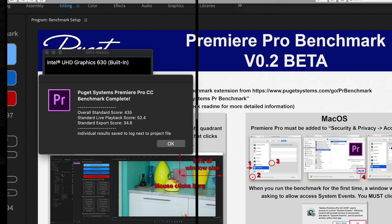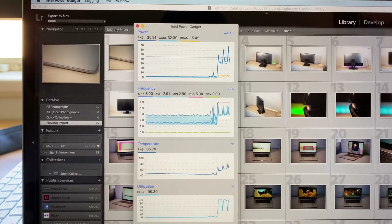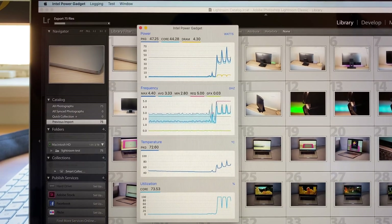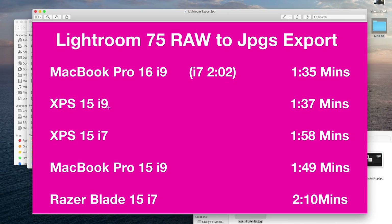The i9 on the XPS 15 will be too. Now let's have a look at Lightroom, exporting 75 raw files to JPEGs. They all perform well inside Lightroom — adjustment brushes and all that, they all kill that. The XPS 15 i9 versus MacBook Pro 16 i9 is virtually the same. The i7 MacBook Pro 16 does it in two minutes and two seconds, and the XPS 15 i7 does it in one minute 58. Now I said that my i7 MacBook Pro 16 is a dud — you'll see later why. It cannot even maintain 50 watts; it just gets too hot. That's when doing Cinebench and stuff like that.